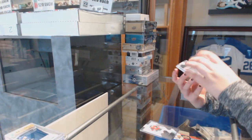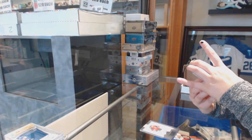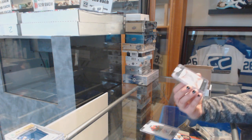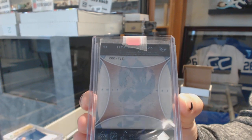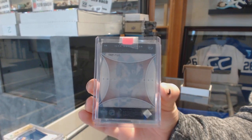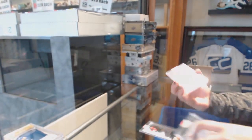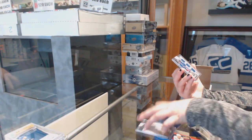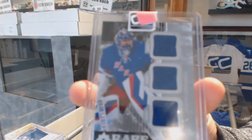These next couple weeks are some of the busiest ones. We've got a Frozen in Time from Trilogy for the Winnipeg Jets, Ilya Kovalchuk. And a Rare Materials triple jersey, numbered to 99, for the New York Rangers, Henrik Lundqvist.